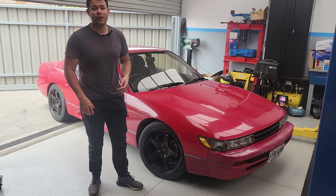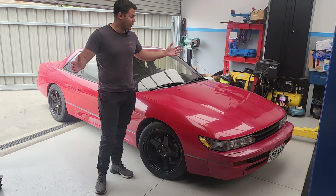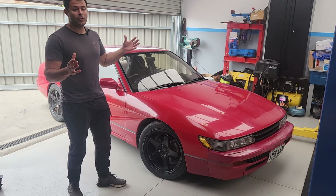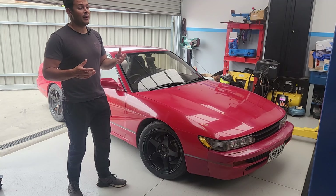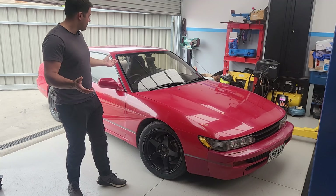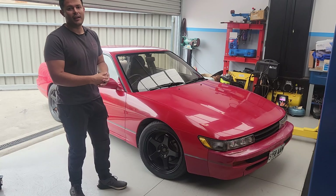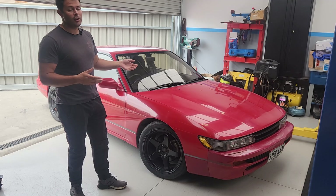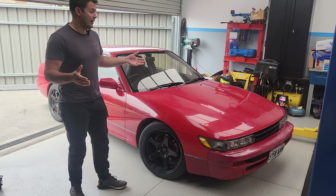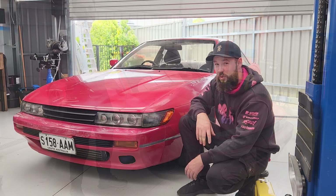Welcome to another episode of Jacked Up Garage. I recently bought this S13 and we haven't really had time to have a proper look at it. We're going to be getting it up on the hoist today and giving it a good check over to see whether I'm going to keep it and restore it or sell it on to someone else. It's always been a dream car of mine — I love that it's rear wheel drive, it's got the SR20 in it with a turbo, and it's a manual, so it has potential to be a really cool car. But I know it needs a lot of work.